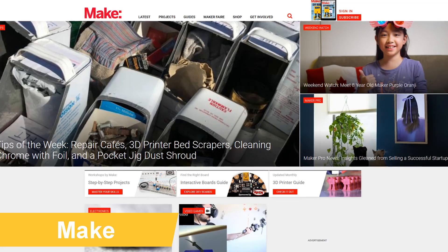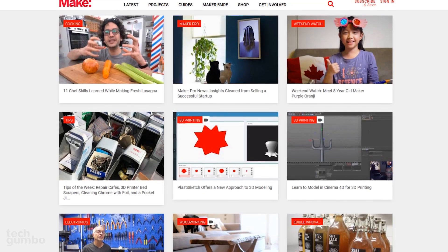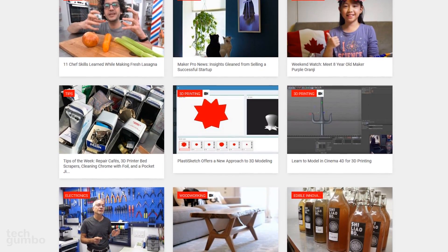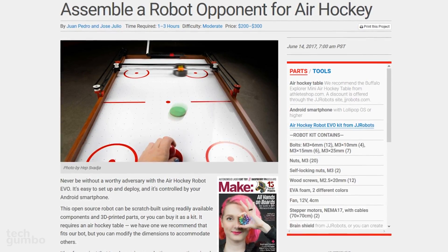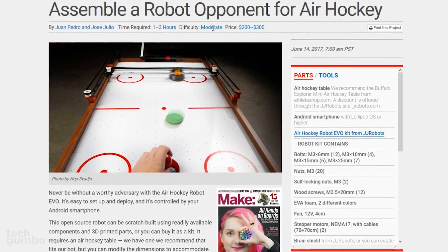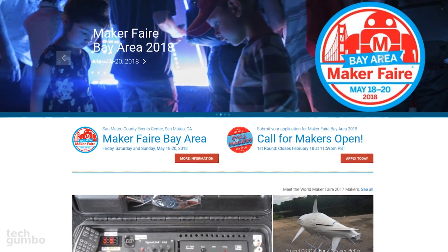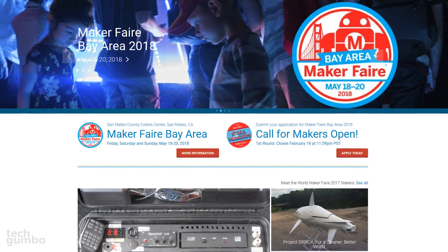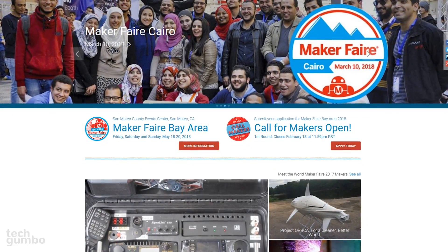Make is another DIY site, which is similar to one I've shown you in the past called Instructables. On Make, you can find tons of projects in several categories. When you're in one of their categories, you can adjust the results based on difficulty and duration. When you've selected a project, at the top it will show you the time required, the difficulty level, and the cost of the parts needed. Make is also responsible for the Maker Faire, which is a gathering of tech enthusiasts, crafters, and hobbyists with multiple events held around the world.